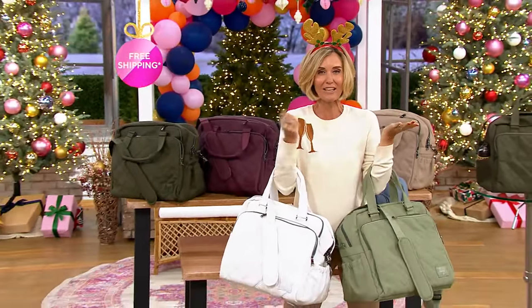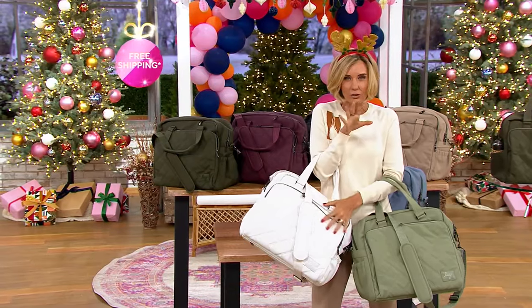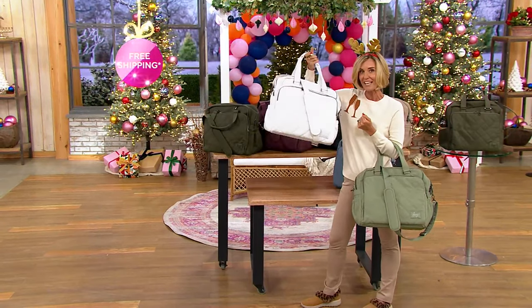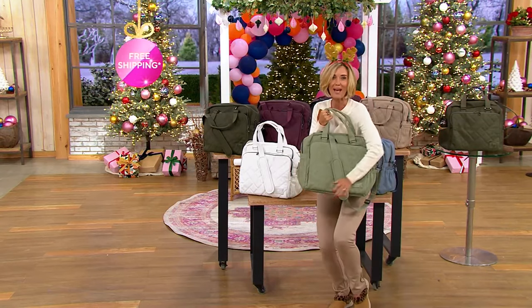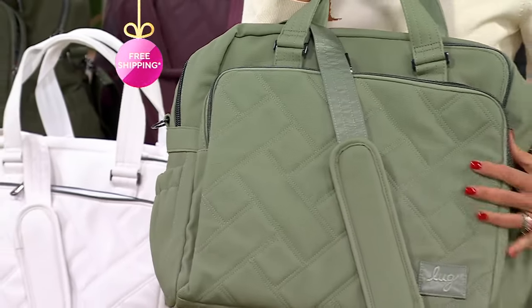We've been waiting because it's sold out in the debut. This is that vegan leather so you get the look and the feel of leather, only better. It is the matte luxe and it's called the Boxer. It's an overnight bag. Think a long weekend, think what you bring to work, think gym bag, think your perfect baby bag — but think the best quality in any bag that you're going to find, and from Lug.